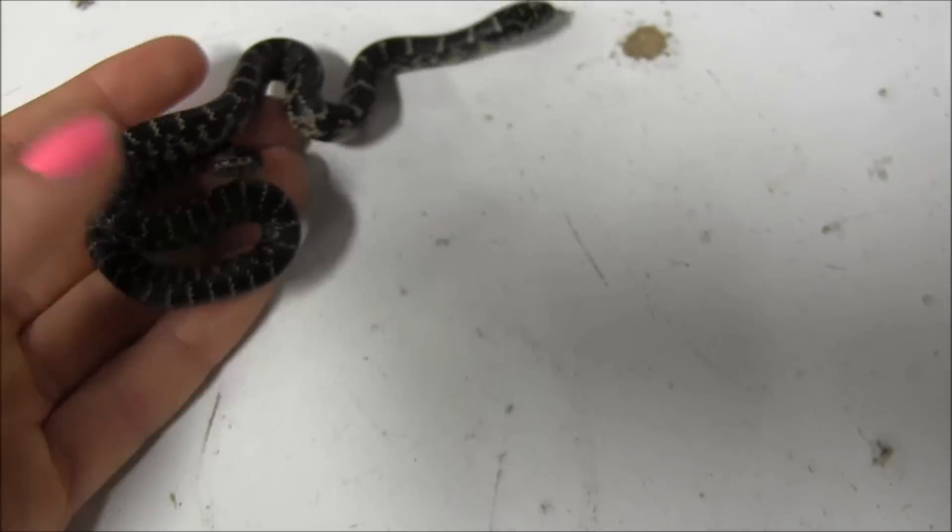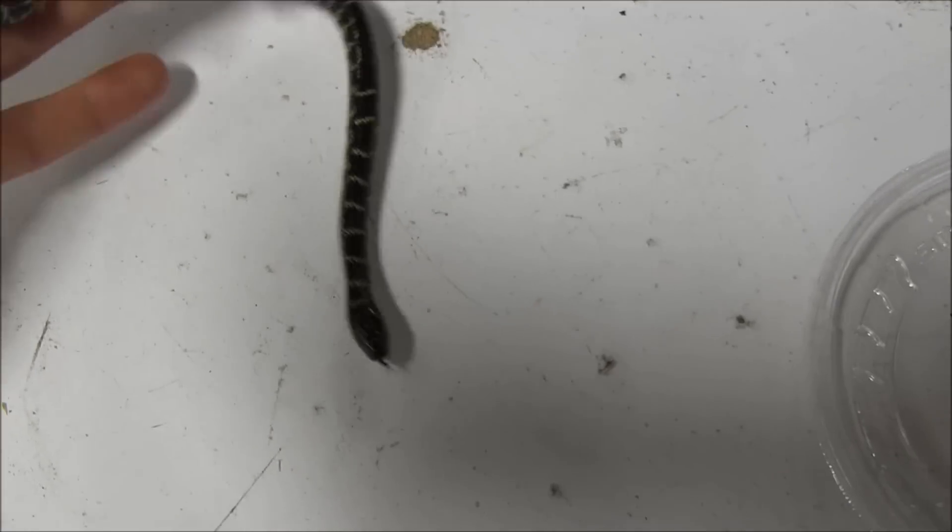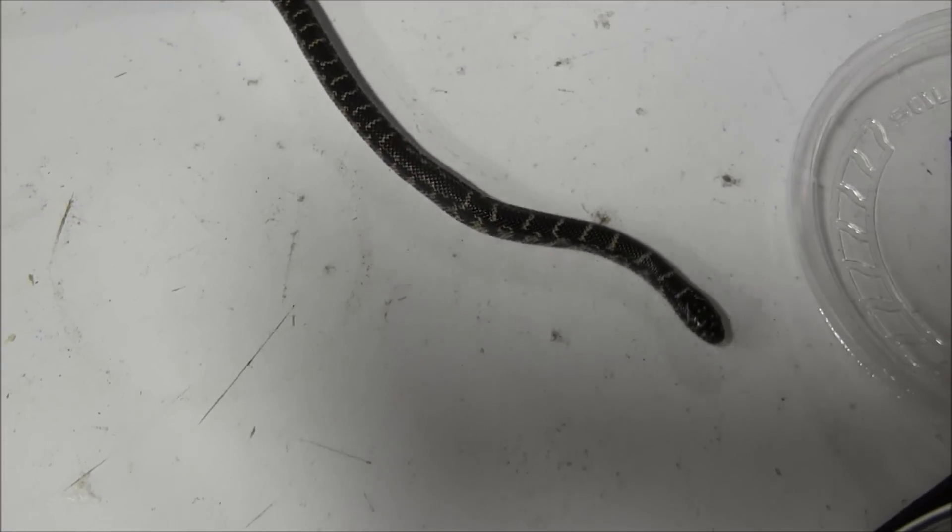These little guys are one of the hardiest snake species out there. So once you get them home and get them established, you should have no problems with yours thriving in your care.